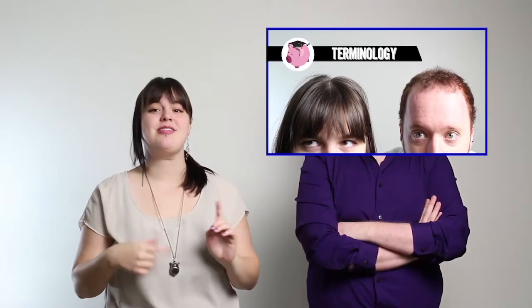So last week we went over some very important financial aid vocabulary, but it doesn't mean anything if you don't know what to do with it. If you haven't watched that video, we highly suggest you watch that first and then this one.